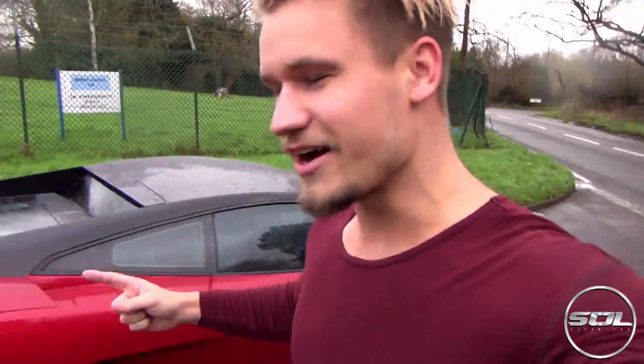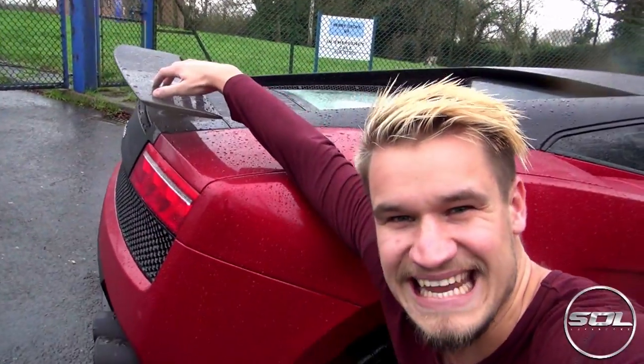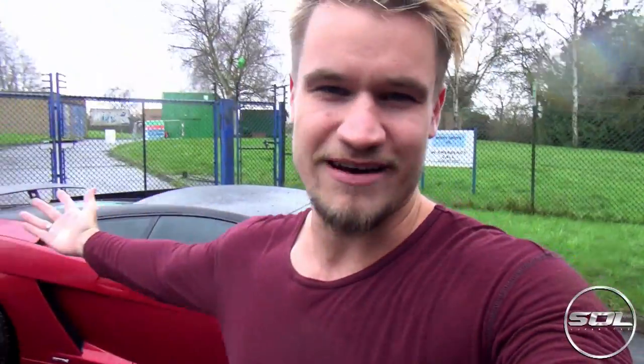For those that may have missed some of my videos over the Christmas and New Year period, you may have noticed I have a carbon fiber spoiler by DMC. DMC are a carbon fiber aftermarket interior and exterior tuning company, and they've provided me with a fantastic Super Leggera star wing for the Lamborghini.